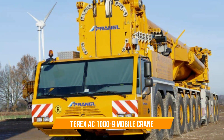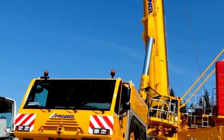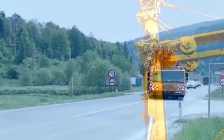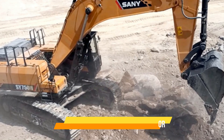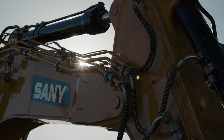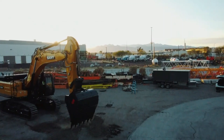Terex AC-1009 Mobile Crane. The Terex AC-1009 Mobile Crane is a true powerhouse among telescopic cranes, specifically designed to tackle complex and challenging lifting tasks, showcasing exceptional strength and versatility. Sany SY-750H Hydraulic Excavator. With its massive size, this machine is perfectly suited for mining and substantial construction projects where it can handle heavy-duty tasks with ease.